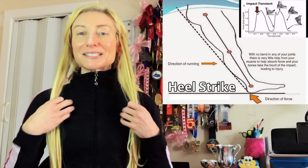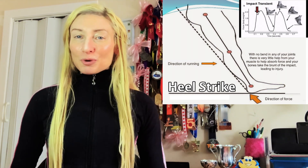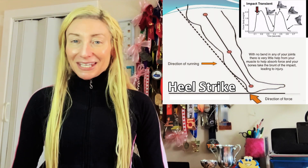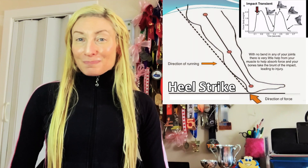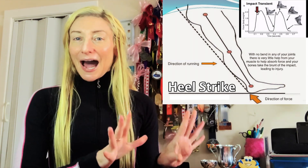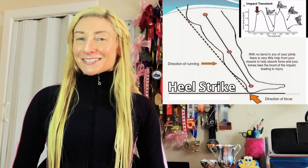Overstriding means initial foot strike position is ahead of the ankle, knee, and hips — the hips also being the center of mass. One problem with this specific landing configuration during running is that it produces a burst of collisional force that exceeds several times the body weight. This collisional force is also prolonged in duration, which means the body comes to an abrupt dead stop at touchdown and does so for a long period of time.